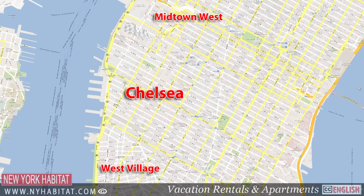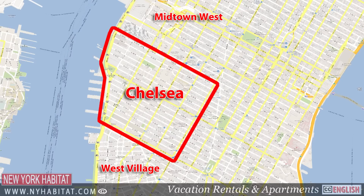This neighborhood is roughly bordered by 14th Street to the south, 30th Street to the north, 6th Avenue to the east, and the Hudson River and West Street to the west.